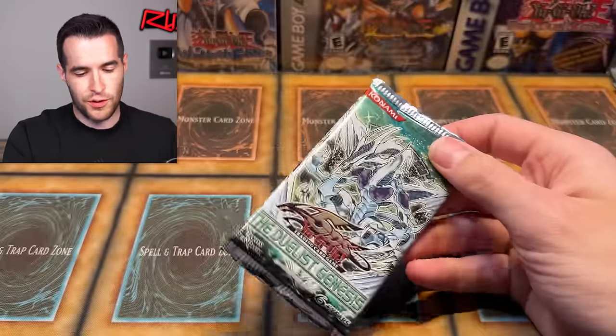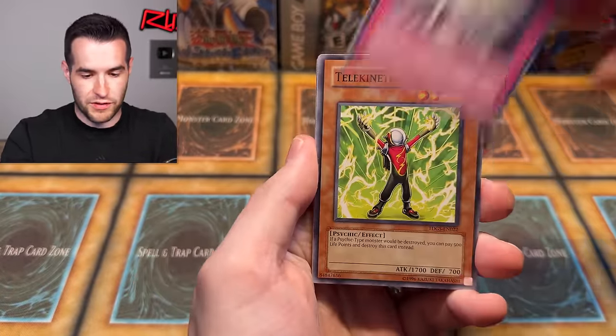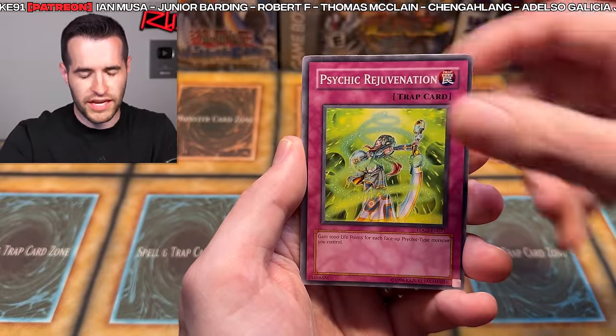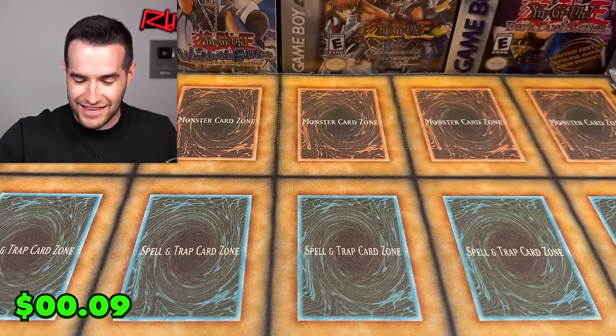Last pack from Lars — the Duelist Genesis original blister. Can we pull the ghost rare? Let's go — original Duelist Genesis. You've got to believe. One, two, three — we have Space Gate, Telekinetic Shark. Last pack magic. Gear Town, Book of Eclipse, Medium Piece Golem, Psychic Rejuvenation, Jude Fighter, Fighting Spirit, and the Ghost Garden. Nothing that last pack, but overall an amazing opening — shout out once again to Lars for sending those awesome packs.